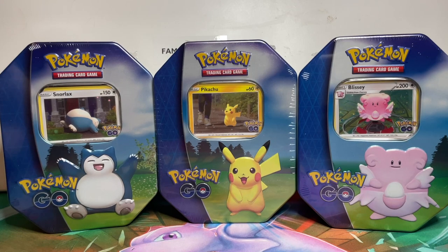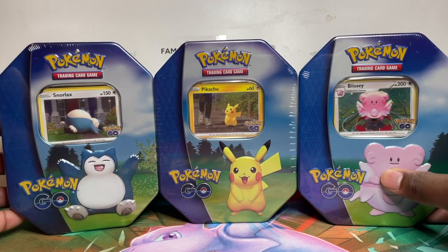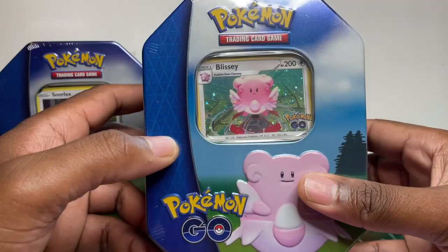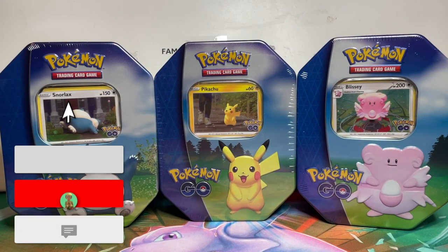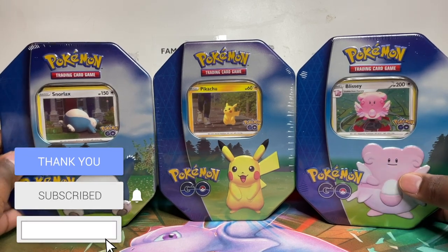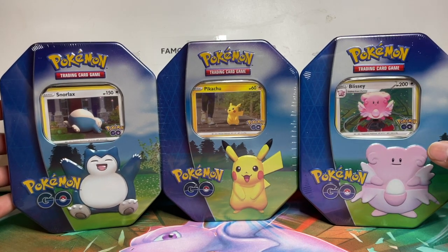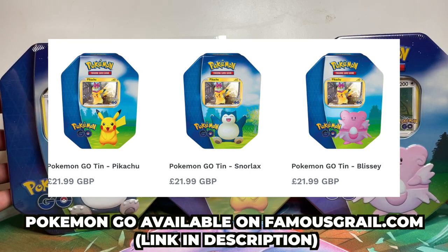What's up guys, in this video we're going to be opening up three Pokemon Go tins — we've got Pikachu, Blissey, and the Snorlax one. We'll be opening all three to see what comes in them. You may recognize the artwork as these are the same ones in the set, however I do believe there is another card inside these which is why we're opening them. These are available on famousgirl.com for retail if you want to grab them.